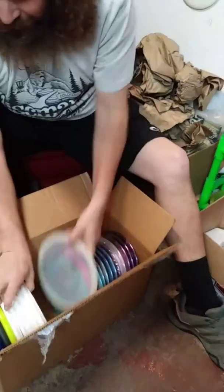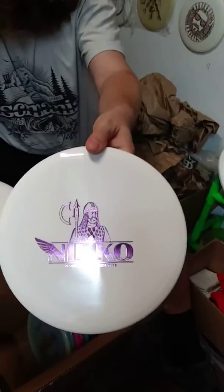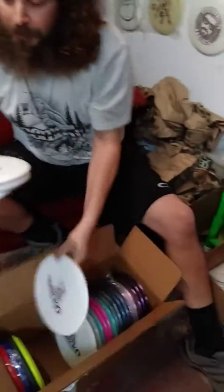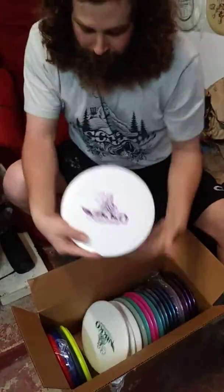Moonshine Justice. All right, here we go — some of these Tournament X Nico LoCastro prototype Gatekeepers, I believe these are. Super nice, super cool. So go, Nico.